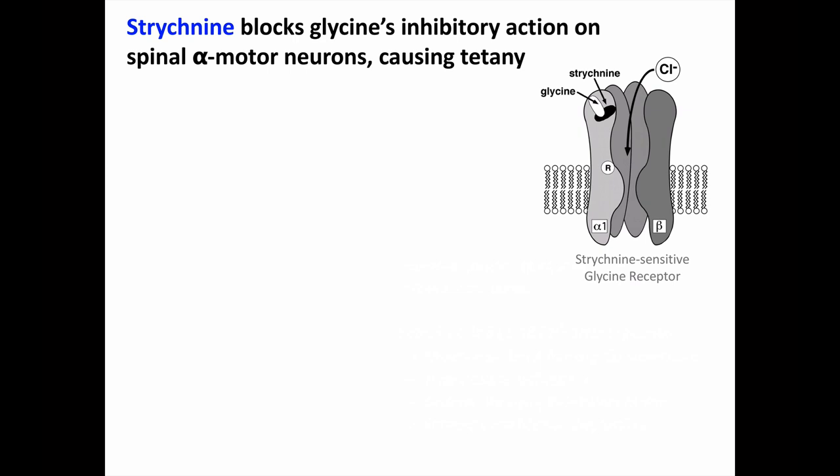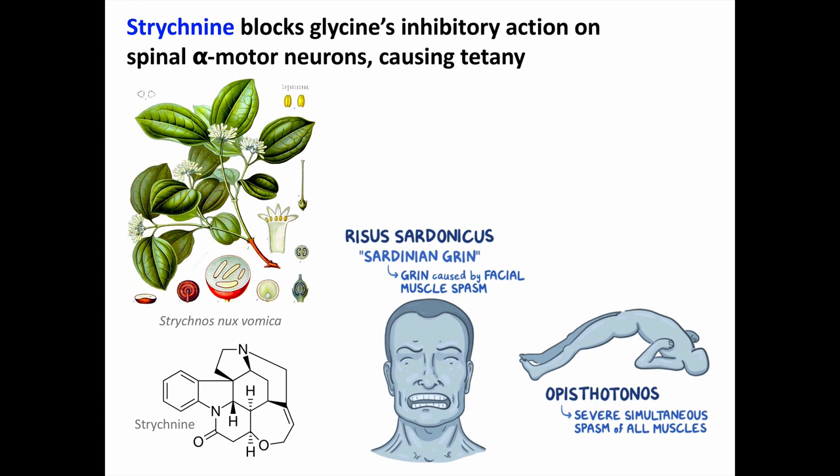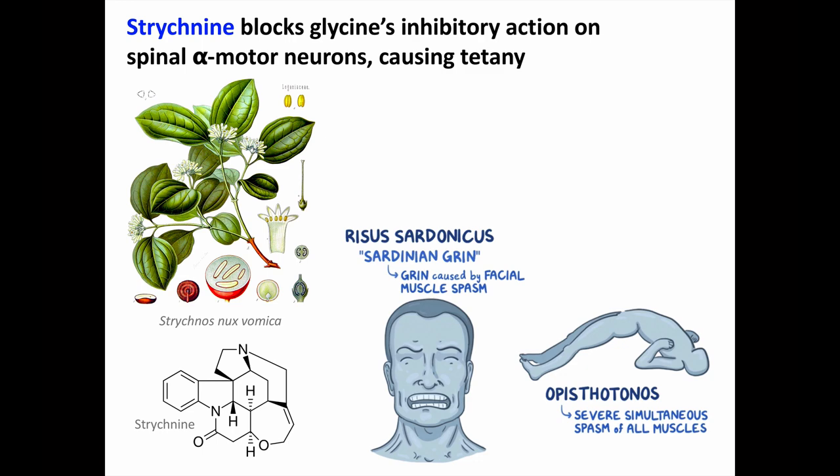Strychnine also comes from a plant source and has an interesting neurotoxic effect, although ingestions are fortunately quite rare. Strychnine blocks glycine's normal inhibitory action on spinal alpha motor neurons — when glycine binds, it allows chloride ions to enter the neurons, hyperpolarizing them and making them less likely to fire. If you remove this inhibition, you get uncontrolled motor activity, or tetany. Strychnos nux-vomica is the plant source of strychnine, most concentrated in the flat circular seeds found in the red globular fruits. Clinically, the tetany seen from strychnine poisoning is indistinguishable from tetanospasm, the toxin produced by Clostridium tetani bacteria. You may see risus sardonicus and/or opisthotonus from extreme extension of postural muscles.